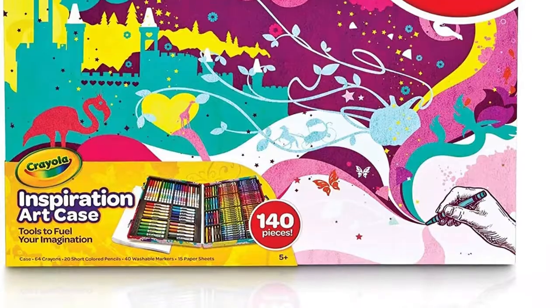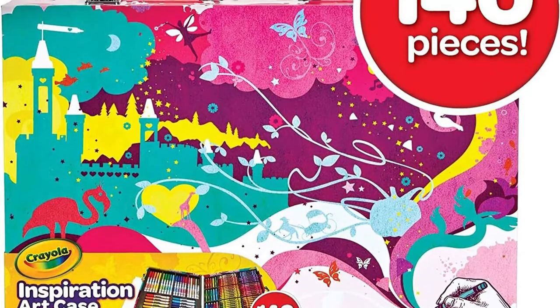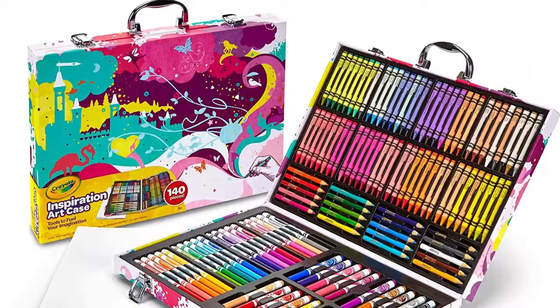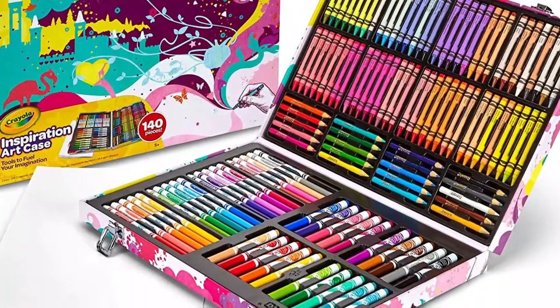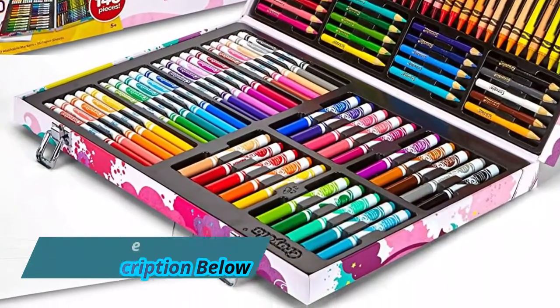With a place for everything, this crayon and marker organizer helps keep art supplies for kids and adults together. Large paper sheets give kids more room to create. With everything you need to get started, this case makes a great gift for girls and boys. Artists ages 5 and up can use these non-toxic art supplies.